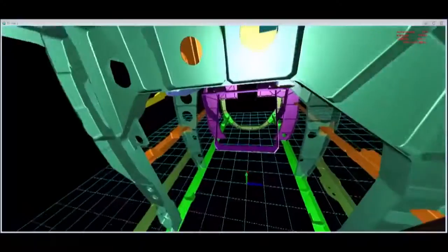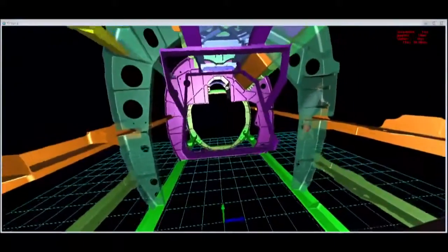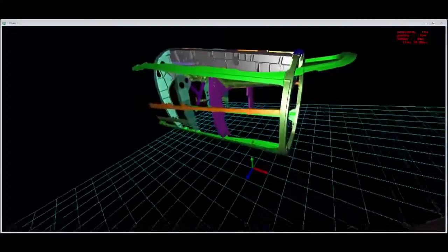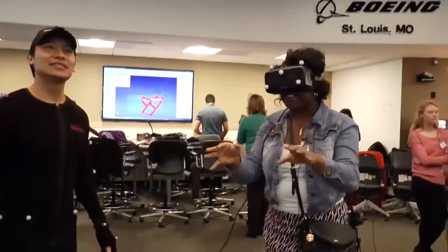This is the size. You can then understand what it's like to go and grab something. It's a mind-blowing experience. Graduate and work at Boeing.